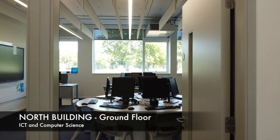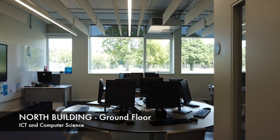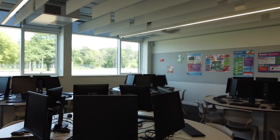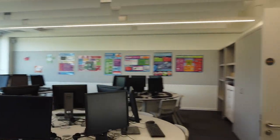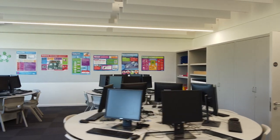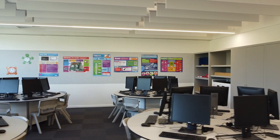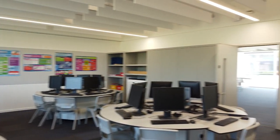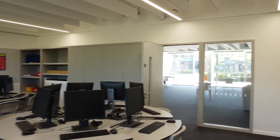Just to the side of the Learning Resource Centre is one of the computer science suites. Computer science is a subject that you will do in year seven and eight, and as you move into key stage four in the option subjects, you have the chance to choose either ICT or computer science as one of your option subjects at GCSE.